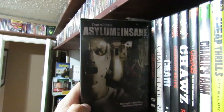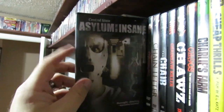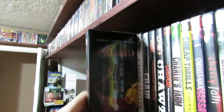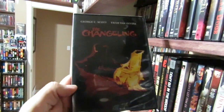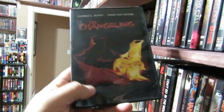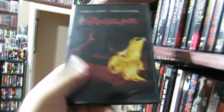Central State Asylum for the Insane — I don't really remember this one too much, it's been a while. Then we got George C. Scott in The Changeling — such a fantastic film. An amazing ghost story. If you've never seen The Changeling, you gotta check it out. It's one of the best ones. It's so good. I can't believe that one doesn't have a Blu-ray release.